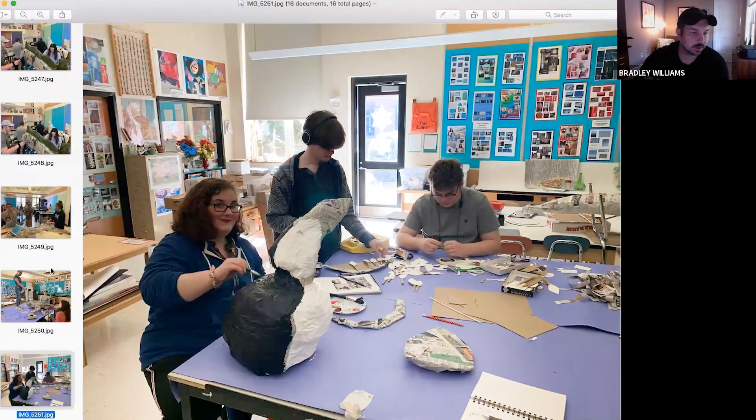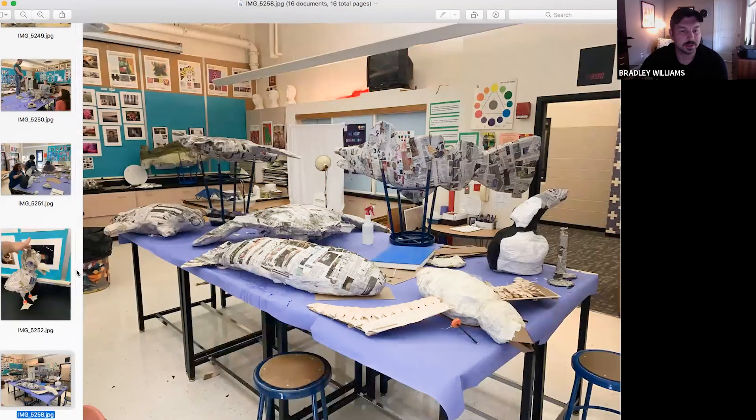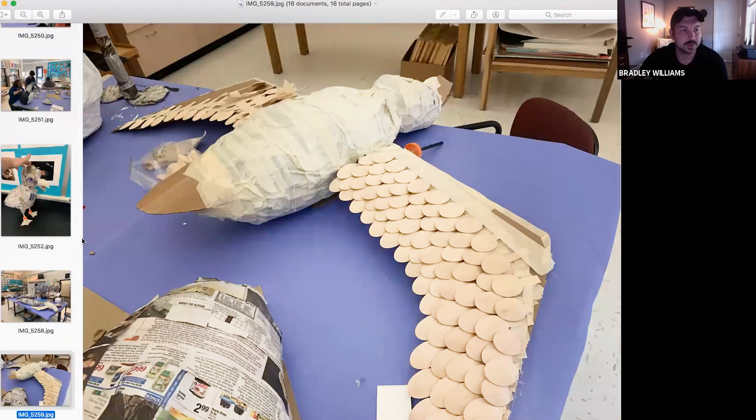Before COVID interrupted us, we were pretty far along in the process. Some kids had finished construction and they were on to painting. Kids really loved the assignment and were super bummed when we had to leave school. A few of them wrote to see if they could pick up their animals from school to continue working on them. But overall it's been a really positive experience. They are all really enjoying working large scale and using materials in a different way than they might have initially been designed for.